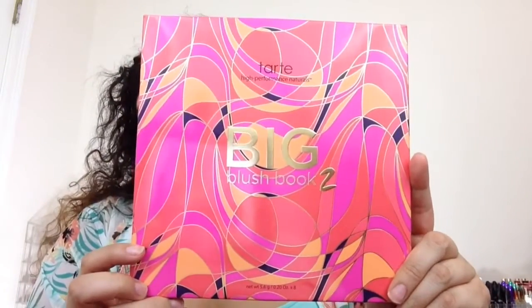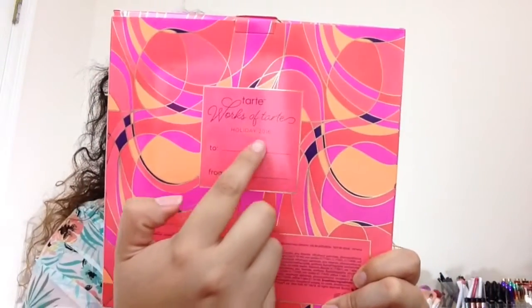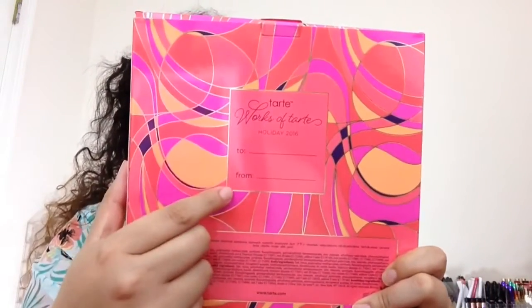So this is what the box looks like — it's really, really pretty. And in the back it does say Holiday 2016. It has a to-and-from section, so in case somebody wants to give it as a gift, this would be a cute item to give.